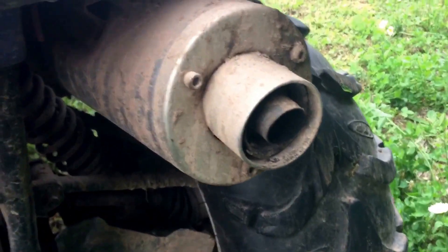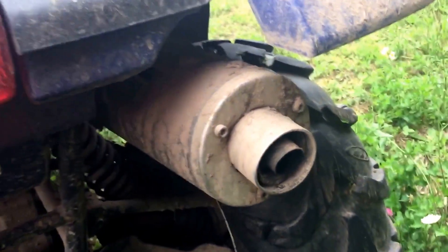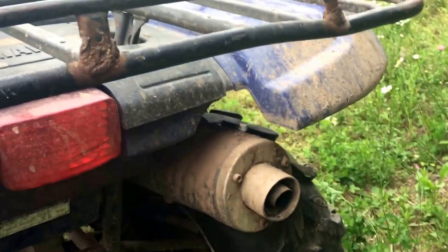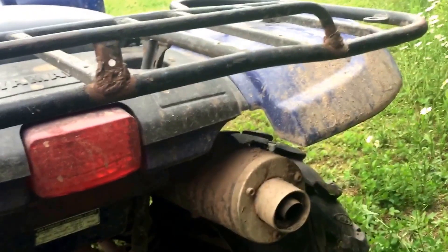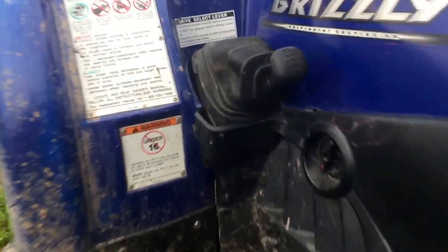Oh yeah, the exhaust. We used to have an old mudslinger exhaust, but the guy we bought it from had taken the whole end thing off. We started it up in the pole barn — we took the exhaust off and put this one on. It sounded no different with that mudslinger exhaust on it anyway. So then you got your shift pattern up here.